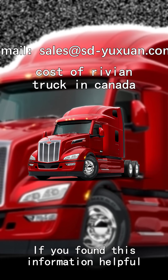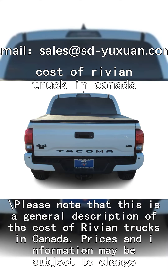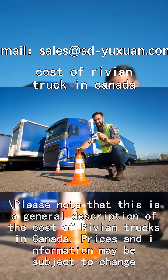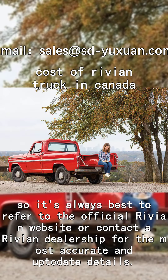If you found this information helpful, don't forget to give this video a thumbs up and subscribe to our YouTube channel for more exciting content on Rivian trucks. Please note that this is a general description of the cost of Rivian trucks in Canada. Prices and information may be subject to change, so it's always best to refer to the official Rivian website or contact a Rivian dealership for the most accurate and up-to-date details.